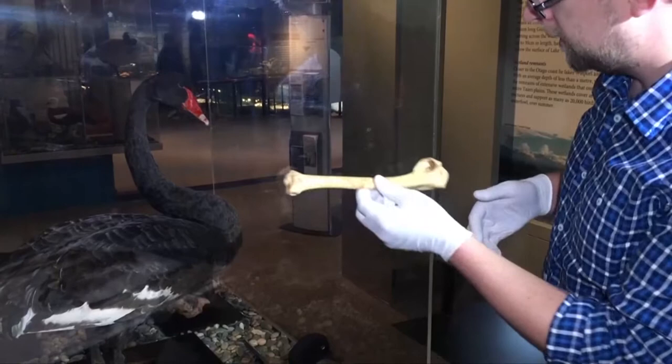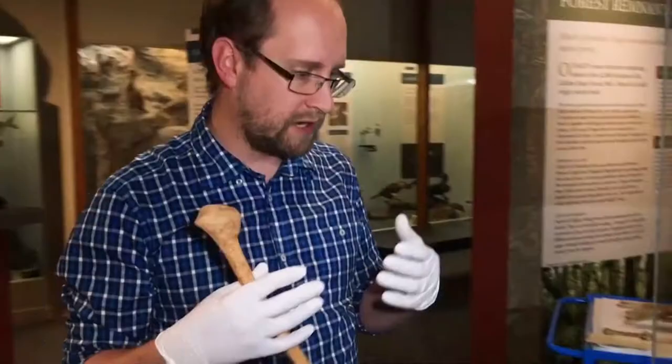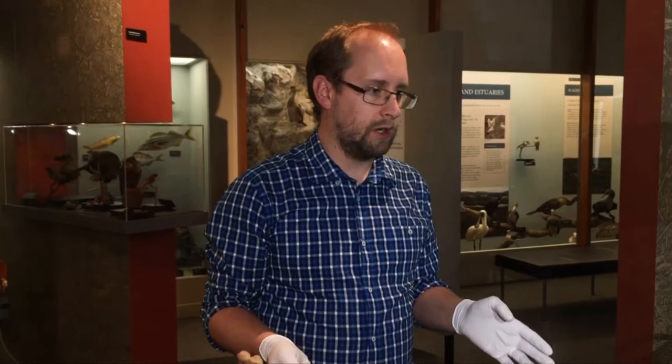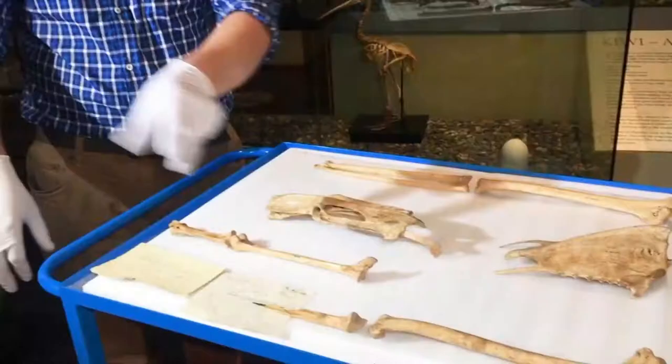These fossils prove our indigenous swan species was a real linebacker. It's basically a rugby player physique — a Keren reed, it's an All Black. It's larger and heavier in all respects to the Australian black swan.